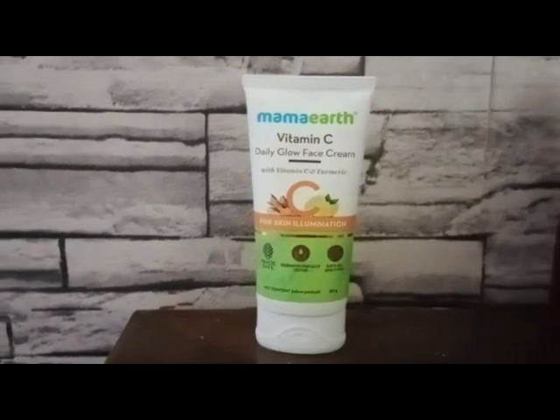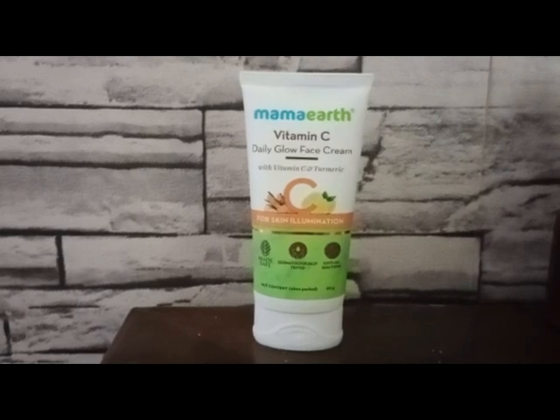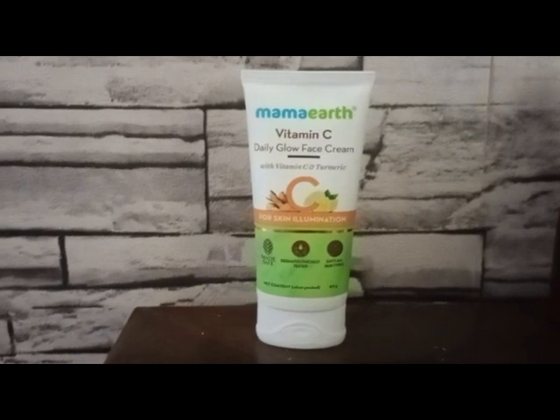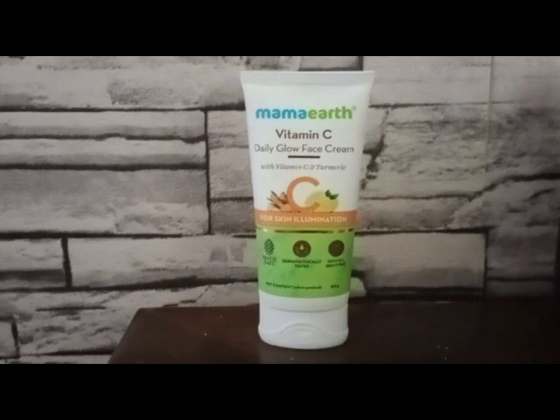It also helps with pigmentation and protects against sun damage. This cream will moisturize the skin, so after your face wash you can apply your makeup. It is a lightweight moisturizer with sun protection, suitable for all skin types. You can also get a daily glow with this product, so try it out — link in the description box.